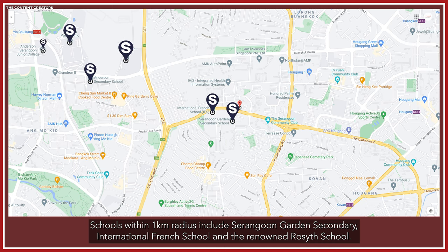Schools within 1km radius include Serangoon Garden Secondary, International French School and the renowned Rosyth School.